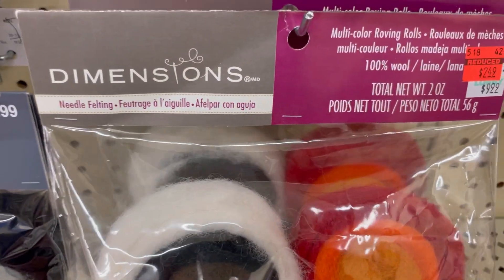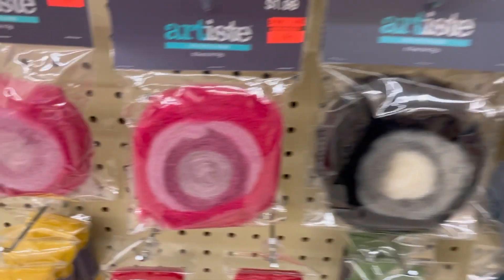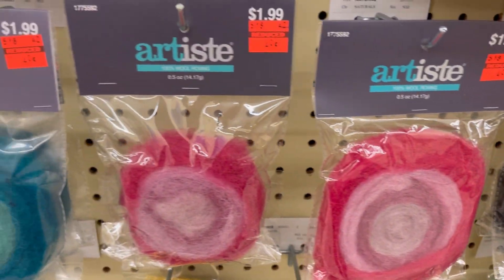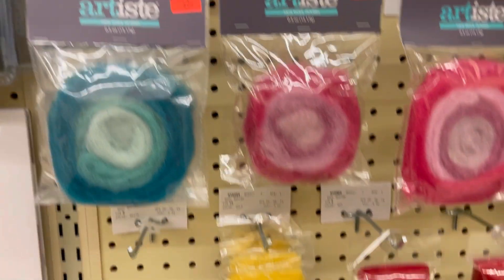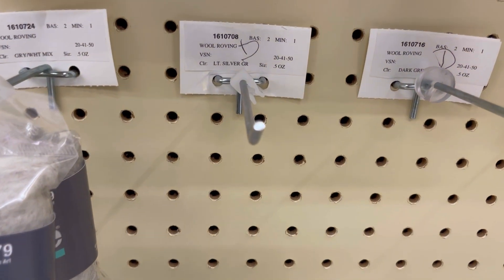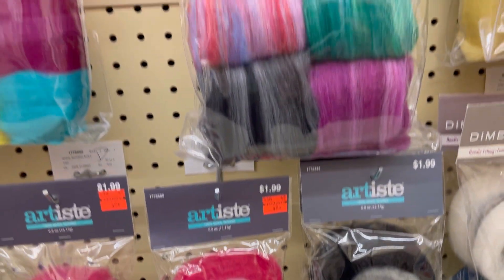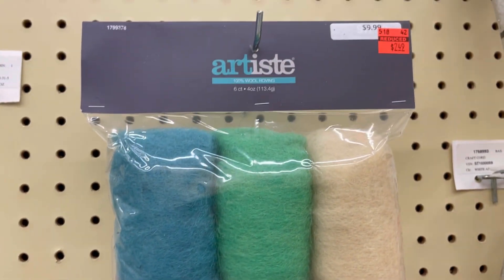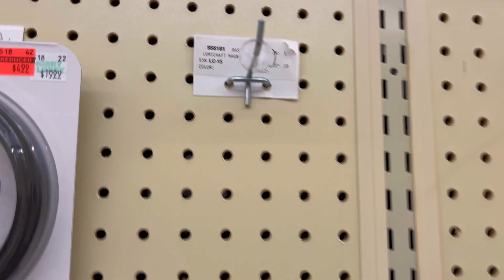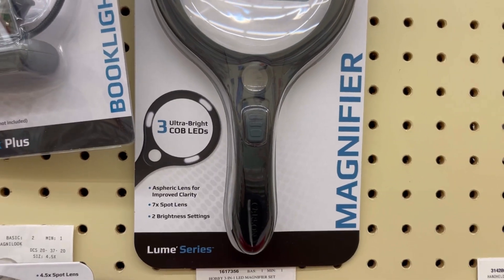Some of this needle felting stuff — multicolor roving for $2.49 by Dimensions. Then there are these roving cakes — some colors were already bought out, and then there's some blues. These single colors were sold out too. There was this one with six different colors for about $2-something. There was a magnifier, and this one was also on clearance for $4.99 — it had an LED, which is cool, though I don't need that.